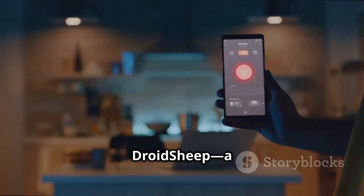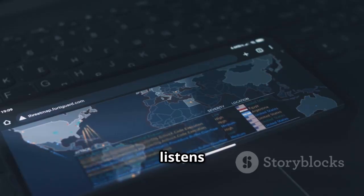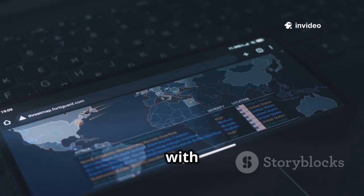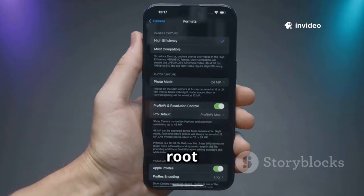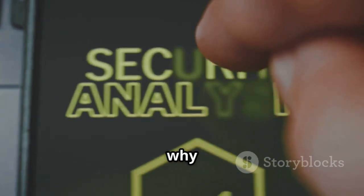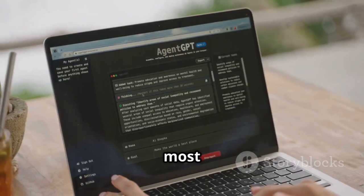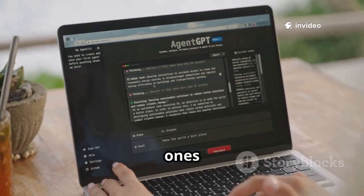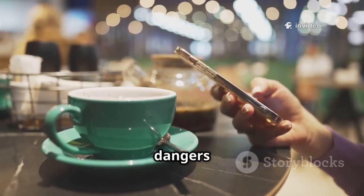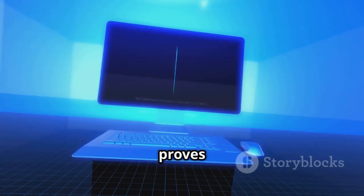Ninth is DroidSheep, a tool for session hijacking on Wi-Fi networks. It listens for unencrypted session cookies and lets you hijack web sessions with a tap. It requires root to sniff all network traffic. It's a dramatic demonstration of why HTTPS is essential for web security. While most major sites are now secure, many smaller ones aren't. DroidSheep is a classic tool for understanding the dangers of public Wi-Fi. Encryption matters — this app proves it.